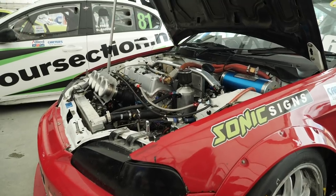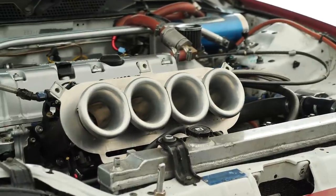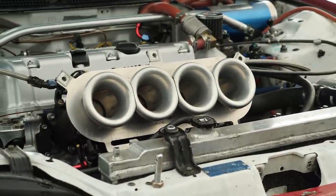First of all, it's very easy with individual throttle bodies to swap to different inlet trumpet lengths, and this can provide a tuning effect. Essentially what we're doing here is optimising the tuning effect of the pulsations that occur in the inlet track between the end of the trumpet and the inlet valve. By adjusting the length of those trumpets, we can create a ram effect at a certain RPM, which can help improve the volumetric efficiency of the engine.